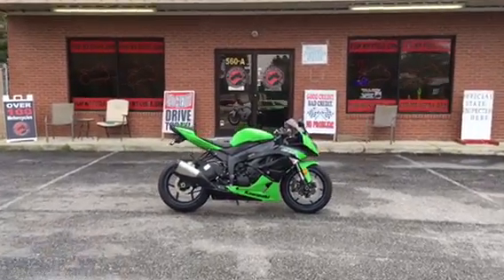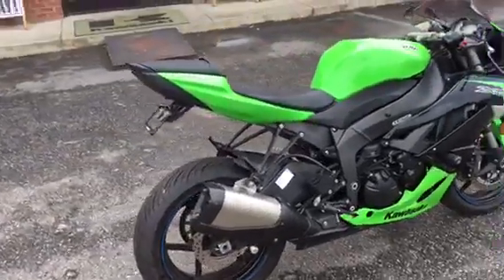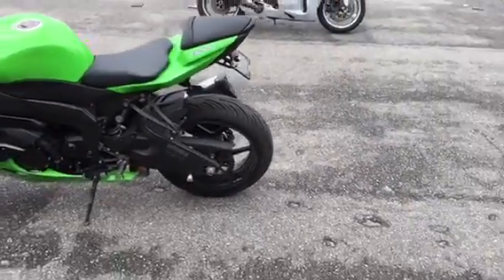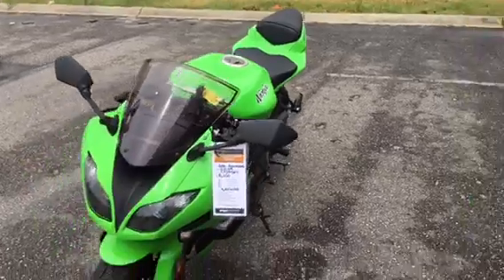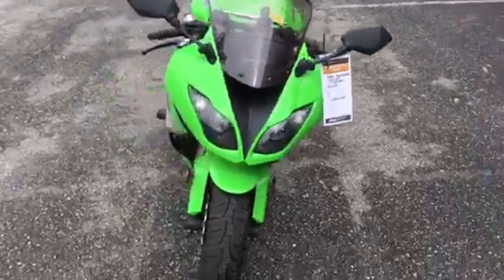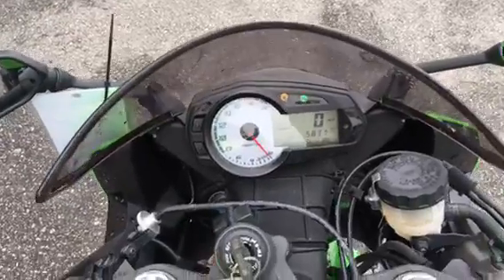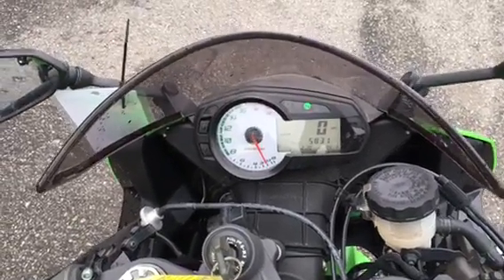Hey guys, today we have a 2012 Kawasaki ZX6R — fresh paint job, it's very nice. Everything is pretty much stock on this bike. Got a fender eliminator already. Just got this bike in, very little miles — just under 6,000 miles on it. We're gonna start the bike and let you hear it now. Everything's stock on this bike, very clean, solid, no issues whatsoever.